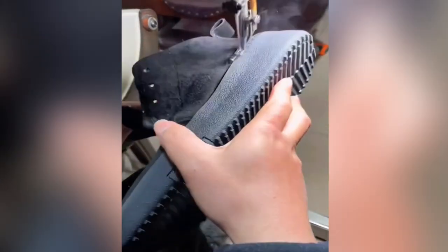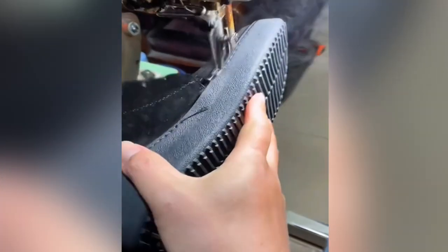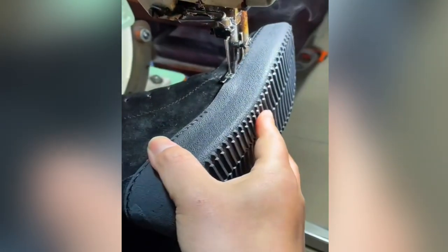Shoes used to be made by hand. It was one of the first business industries affected by the industrial revolution, putting many cobblers out of business quickly.